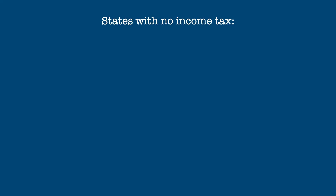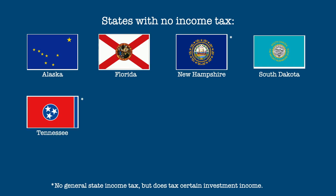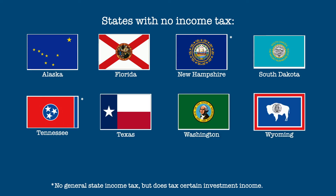We'll start with the states that have no income tax at all. Those states are Alaska, Florida, New Hampshire, South Dakota, Tennessee, Texas, Washington, and Wyoming. A couple of these states, notably New Hampshire and Tennessee, tax certain types of investment income, but there is no general income tax for these states.